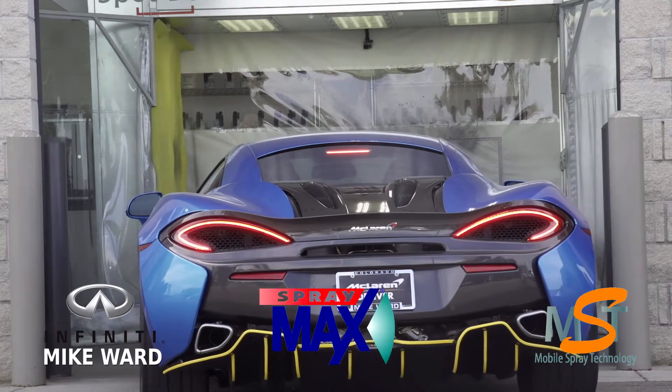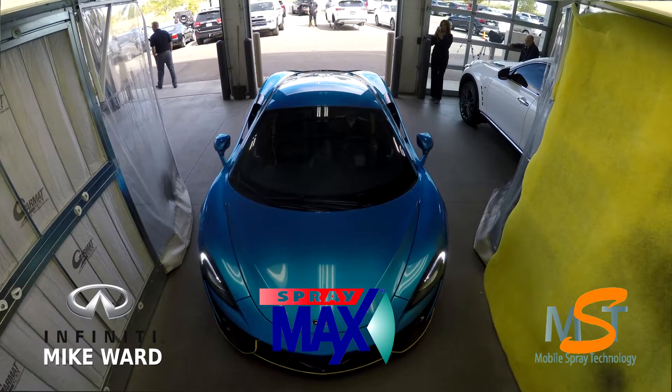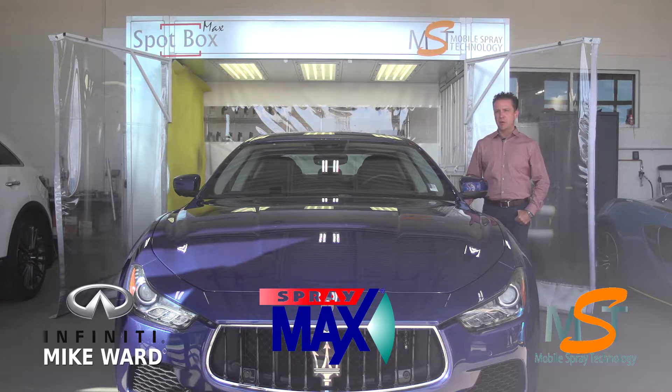One of the biggest cost advantages of using the SprayMax system is the amount of equipment involved. A lot less equipment is needed with the SprayMax system versus traditional body shop repairs.